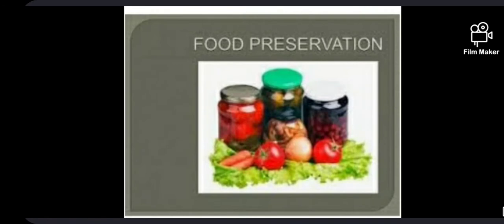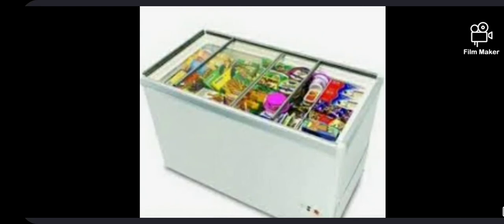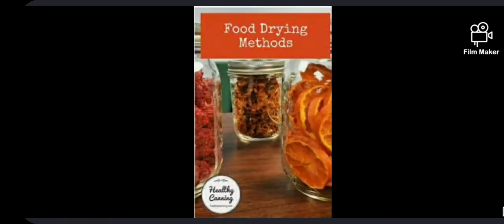Preservation of food. If food items are not stored properly and kept for a long time, they get spoiled. If we eat the spoiled food, we fall sick. Preservation of food properly can help in keeping it fresh for a long time without getting spoiled.